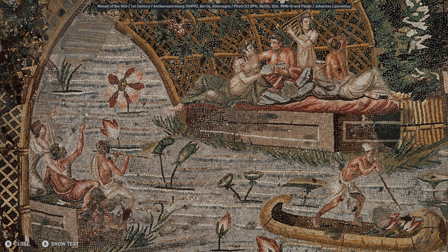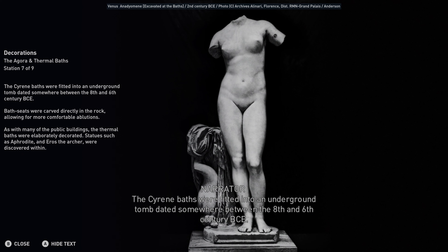Cyrene's Agora also displayed many temples and monuments celebrating its founding king, Batos, and the city gods. There were two altars associated with the Temple of Apollo and a marble statue base dedicated to the goddess Libya.